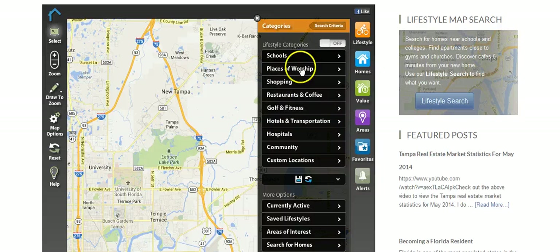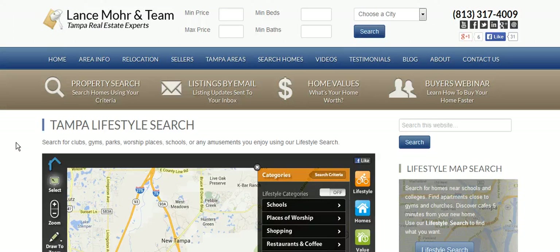You can just start signing up and play around with it — great information. Feel free to explore this lifestyle search, it's very neat. If you have any questions, don't hesitate to reach out and give me a call. While you're on my website, let's go back to the home page.